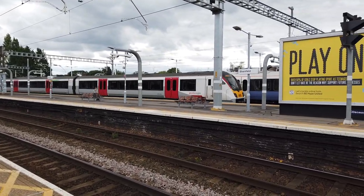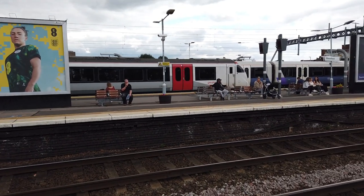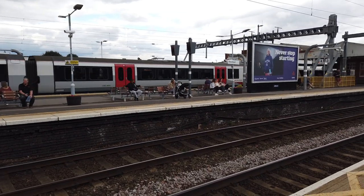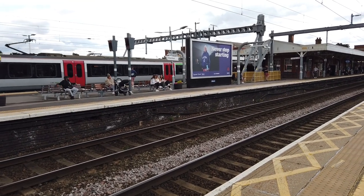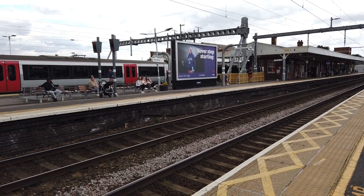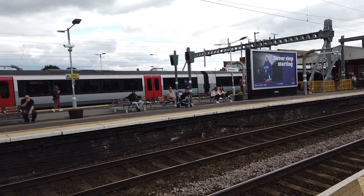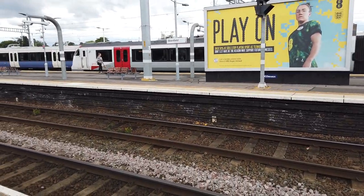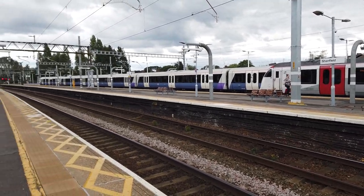725-68 is on the 1559 to Southend Victoria. Through eagle eye, you may also have noticed that the 1556 Class 345 behind is the bottom for London Paddington. Quite busy this train actually.